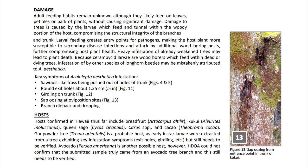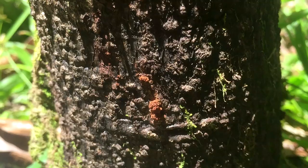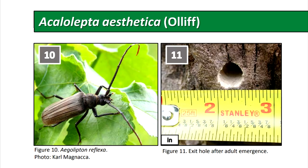The usual signs and symptoms of infestation: in the initial stages you'll see sap oozing from where the young larvae are feeding. There's girdling on the trunk and branches, and sawdust and frass — wood shavings — being pushed out of the branches. After they complete their cycle, there's a perfectly round exit hole about a half an inch. Eventually there is branch dieback and dropping.